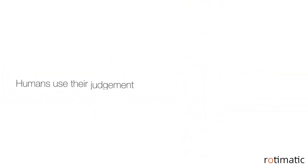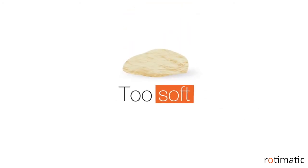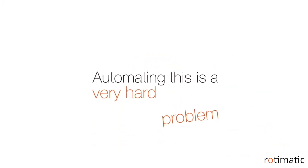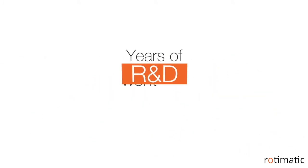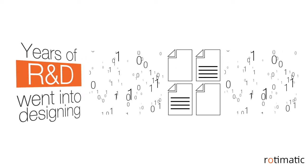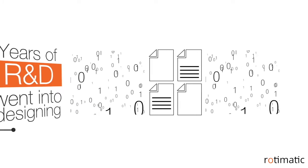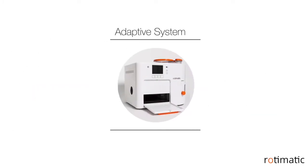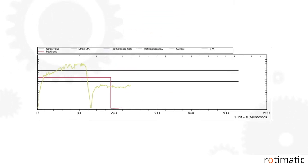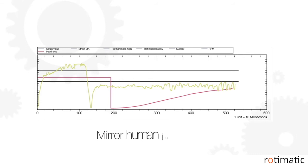Humans use their judgment and keep adjusting until they get it right — dough neither too soft nor too hard, just right. Automating this is a very hard problem. Years of R&D went into designing intelligent sensors and algorithms that real-time measure the consistency of dough and adjust it. This adaptive system enables Rotimatic to learn just like a human — it analyzes the variables and runs computations while making dough to mirror human judgment.